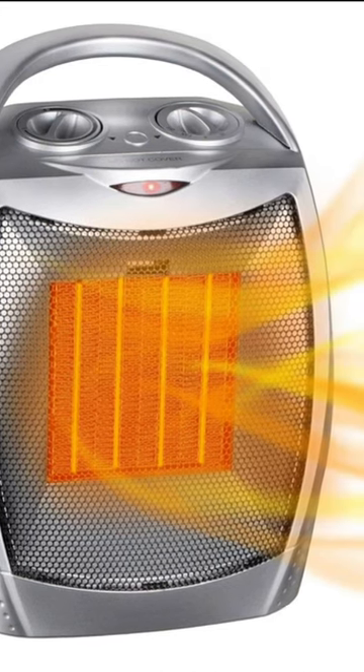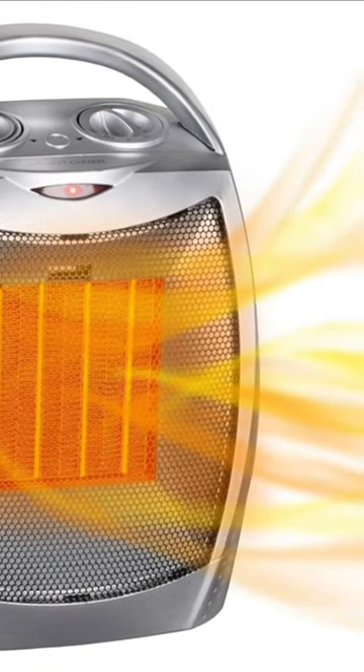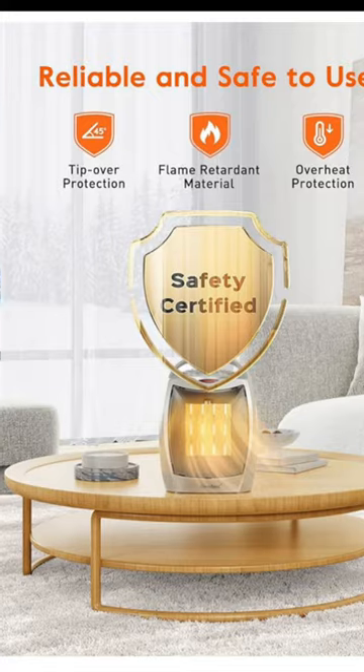Say goodbye to sky-high energy bills and hello to efficient, spot-on heating with this portable heater.